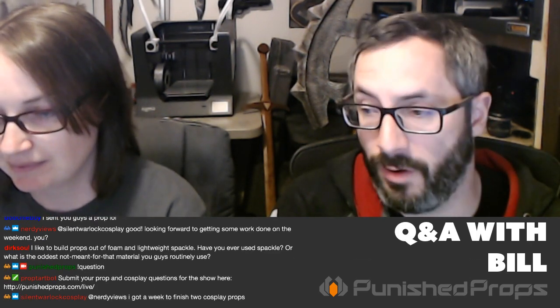A viewer found us through a podcast — being a guest on podcasts is something Bill has done a lot in the past and still does every Tuesday morning with his segment 'Making Things with Bill.'